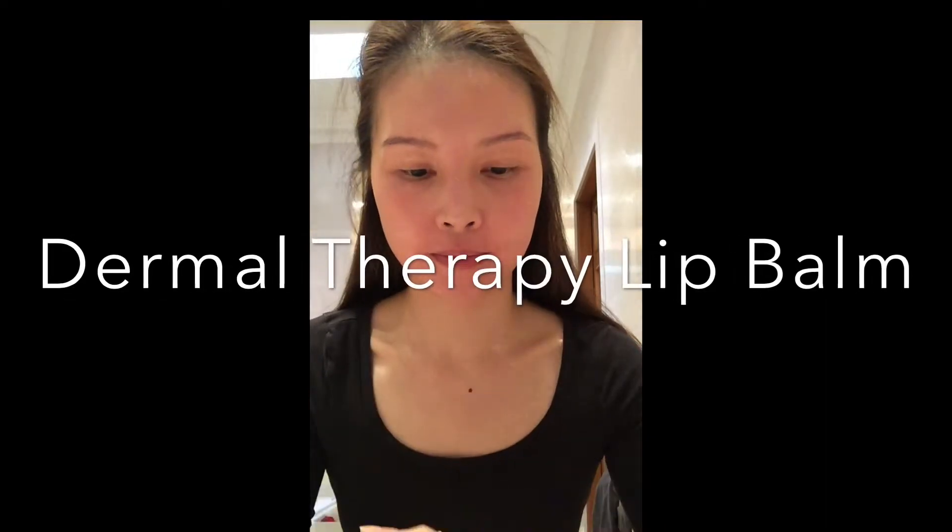For my lips I'm using the Dermotherapy Lip Balm. I find this is a really good lip balm for really bright lips. I have really bright lips so I use this morning and night and I find it very nourishing.